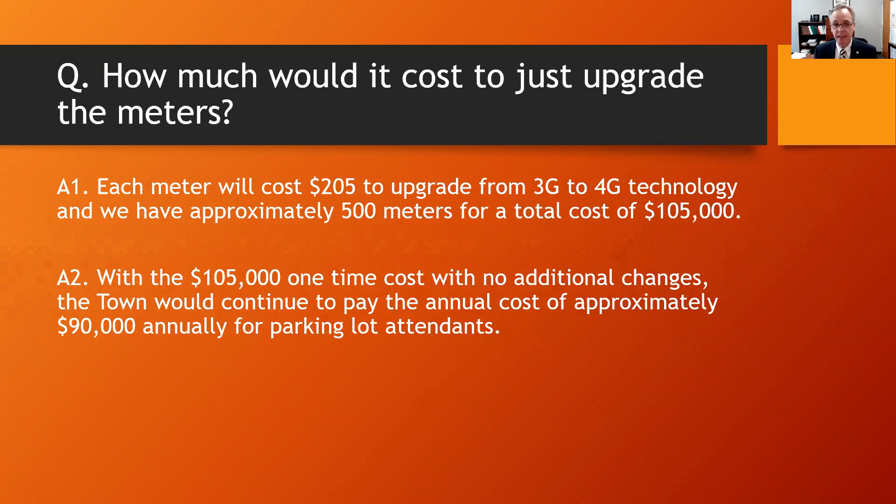How much would it cost to just upgrade the meters? Each meter will cost approximately $205 to upgrade from 3G to 4G technology, and we have approximately 500 meters for a total cost of $105,000. With that $105,000 one-time cost and no additional changes, the town would continue to pay the annual cost of approximately $90,000 for parking lot attendance.